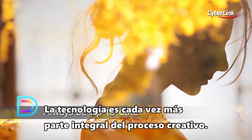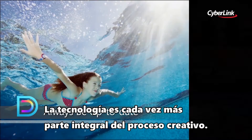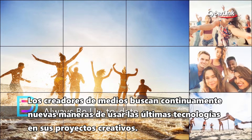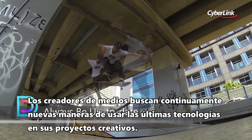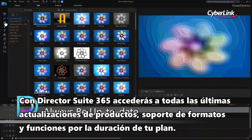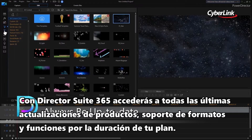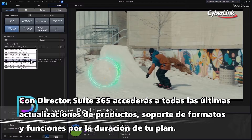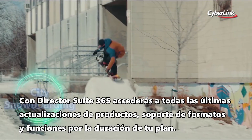Technology is becoming more integral to the creative process. Media creators are continually looking for new ways to use the latest technology in their creative projects. Director Suite 365 ensures you have access to all the latest product updates, supported formats, and new features for the duration of your plan.